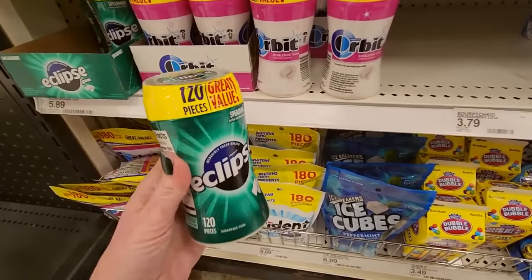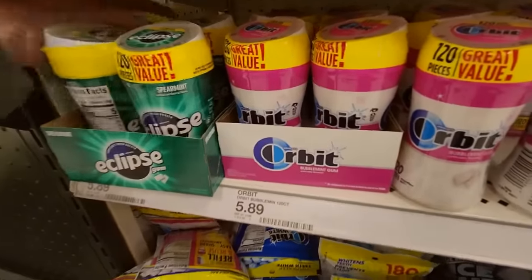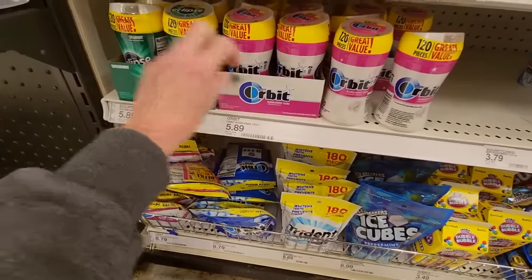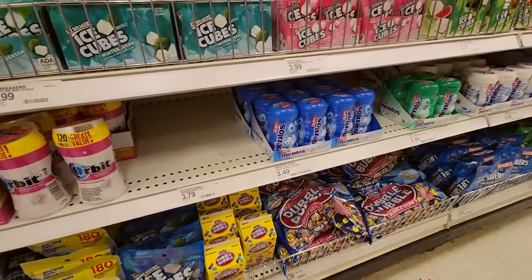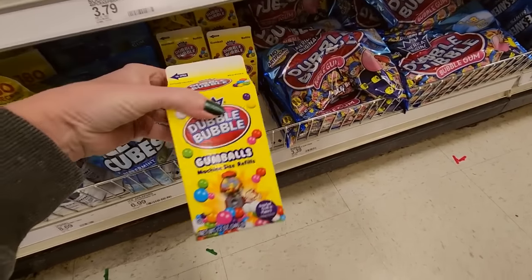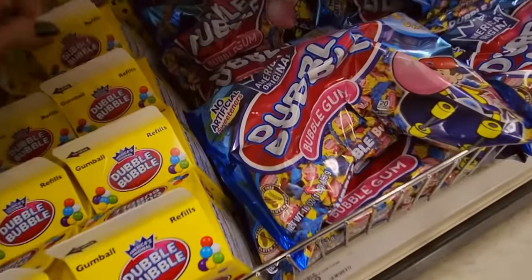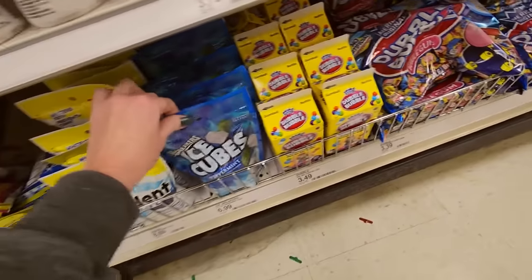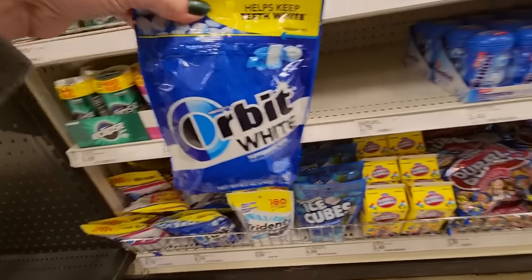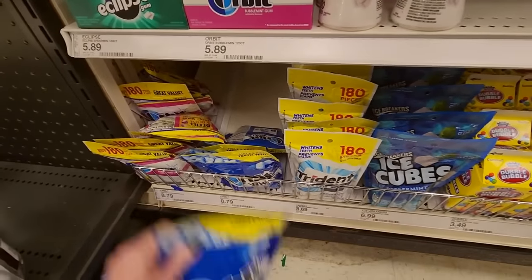These are 120 pieces — wow, that's a lot. Eclipse. Orbit. I never knew there was such a variety of gum in my life. And then for your gumball machine, you can get this little carton of Double Bubbles. They go all the way back. Look at that — you can get these big refill bags.